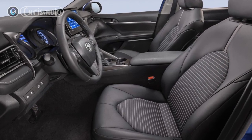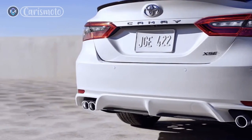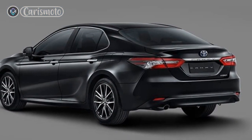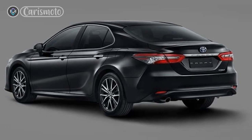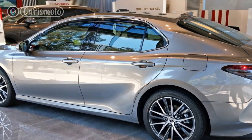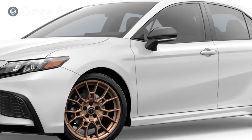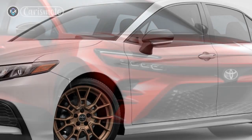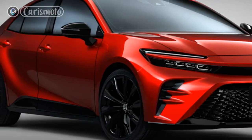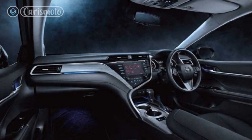Considering the following factors may help you make an informed decision. 1. Fuel efficiency: if reducing your carbon footprint is important to you, the Camry Hybrid's impressive EPA-rated fuel economy of 51 MPG city and 53 MPG highway makes it a compelling choice. It can save you money on fuel costs in the long run and contribute to a greener environment. 2. Reliability and resale value: Toyota vehicles are known for their exceptional reliability and strong resale value. The Camry Hybrid is no exception, and investing in one could provide long-term reliability and strong value retention.